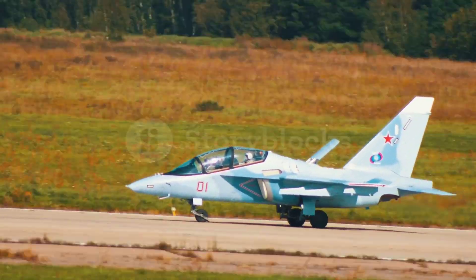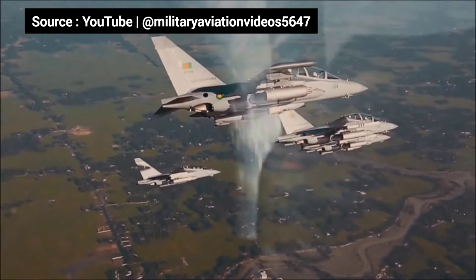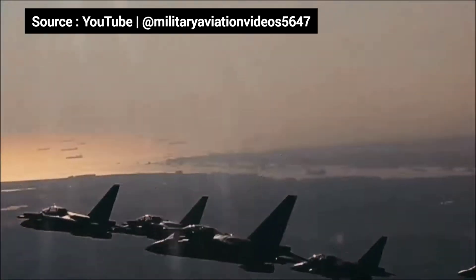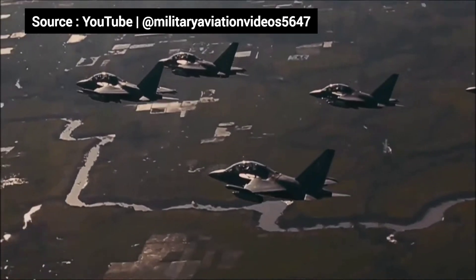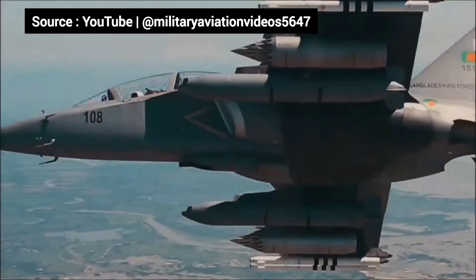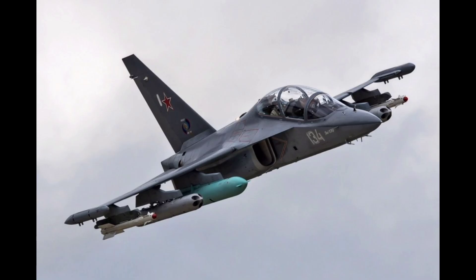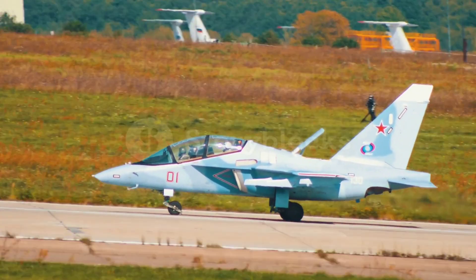But here's the real game changer — the Yak-130 isn't just a trainer, it's a war machine. With 9 hardpoints, this jet can carry air-to-air and air-to-ground missiles, guided bombs, and even rocket pods. It's a battlefield asset, perfect for close air support and counterinsurgency missions.